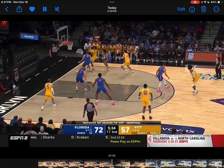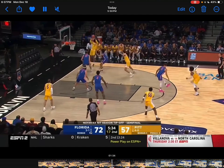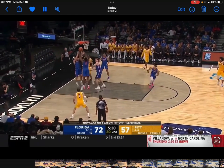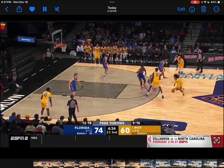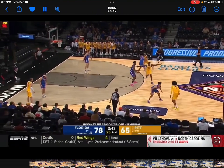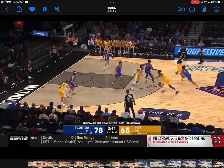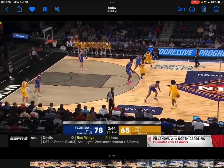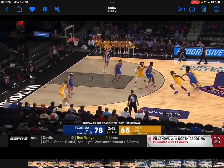He sees the center helping, his defender gets hit, so it's an easy dump-off — his teammate just couldn't quite finish it. Again, he's a very confident shooter and is not afraid to shoot it at all. I'm very bought into the jump shot.